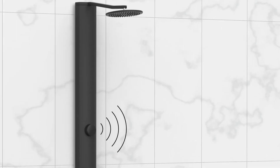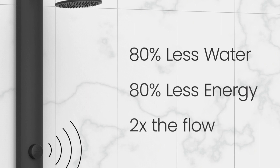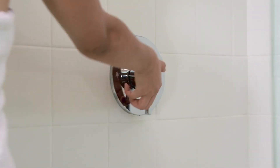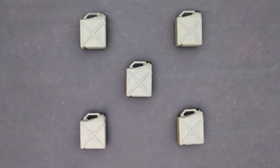Rainstick Shower — a Wi-Fi enabled smart shower system that saves 80% water and 80% energy while increasing the flow. Just like your shower today, Rainstick starts with fresh council supplied water, except instead of using this much, Rainstick only uses this.